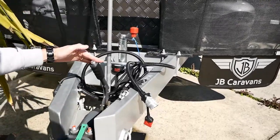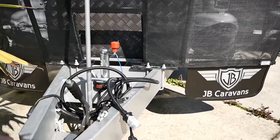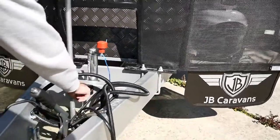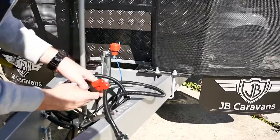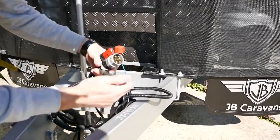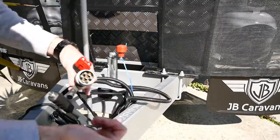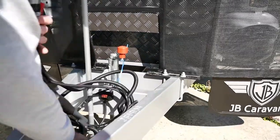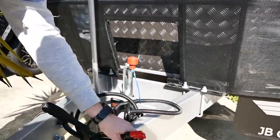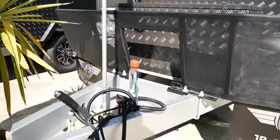These come with new handbrakes for 2019. In terms of connections, we've got a Red Anderson plug which operates our electronic stability control, a seven-pin round, and our reverse camera monitor, in addition to our grey Anderson plug which is for keeping our battery charged in the van. There are your connections.